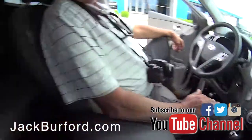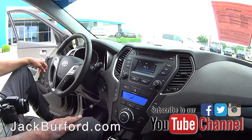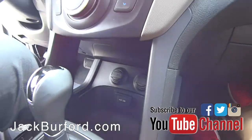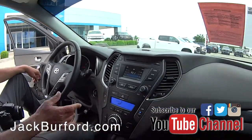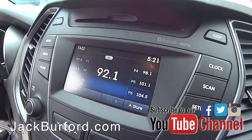We're probably not going to get more snow this year, but you could turn the all-wheel drive on and off here. It's got cool blind spot monitoring and a backup monitor as well.